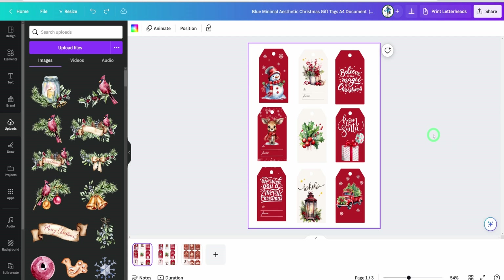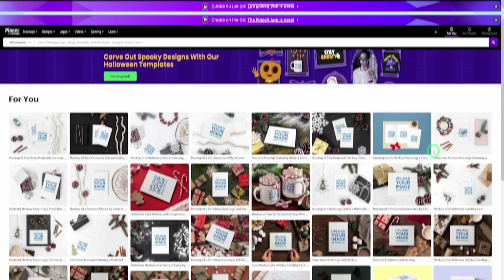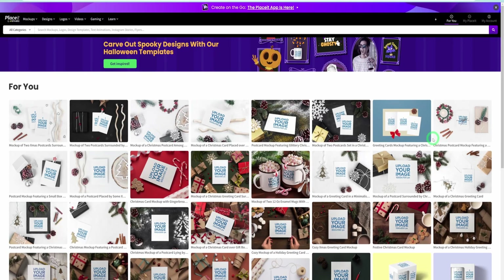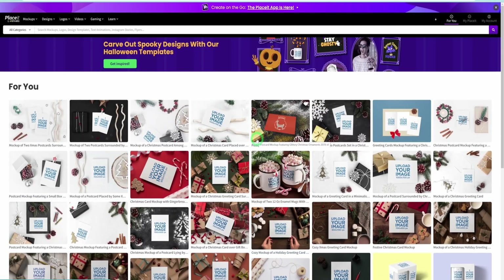Now that we have generated our designs for both our tags and the Christmas greeting cards, the next thing would be to package them to list on our Etsy store. It's a very critical point that you represent your designs using a mockup. To put our mockups together in such a way that customers will see it and buy, we'll be using the largest mockup library, PlaceIt by Envato. PlaceIt has millions of mockups that allow you to showcase both your gift tags and Christmas greeting cards.